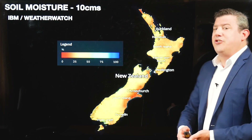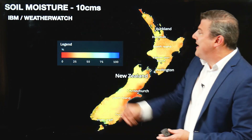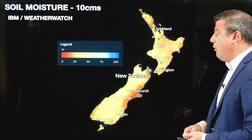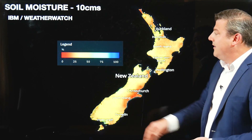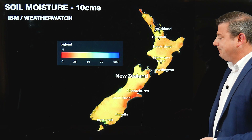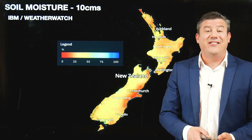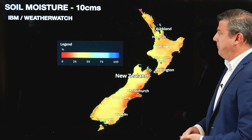Let's look at soil moisture. This is the current soil moisture levels across the country down just 10 centimetres, and as you can see the whole country is basically leaning drier than it should be. We've got a little bit of green on the west coast, otherwise there's not much blue showing up on that map — most places are actually a little bit drier than they should be.